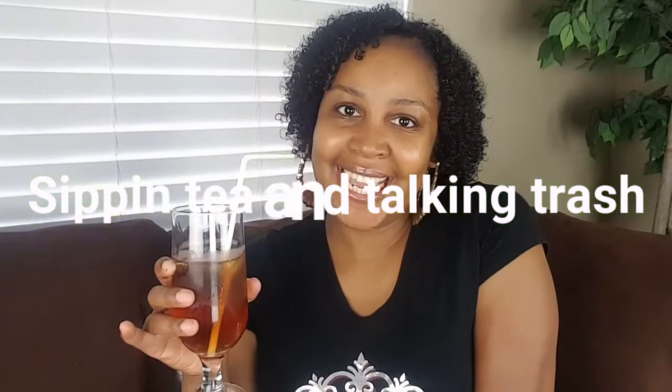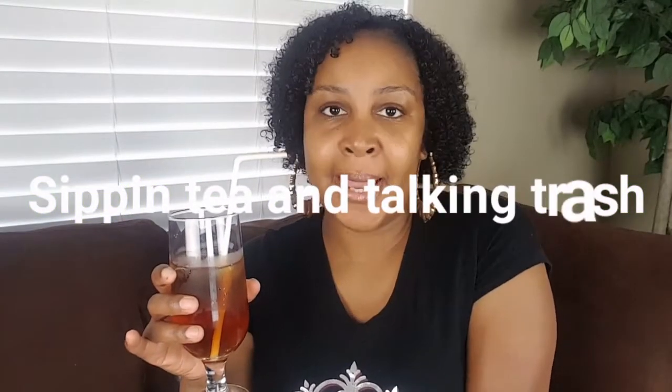Hey guys, what's up? It's Missy Alana and today I'm coming to you with my July 2019 product and empties review. I am back sipping tea and talking trash. So today I'm just sipping on some sweet tea from Arizona.